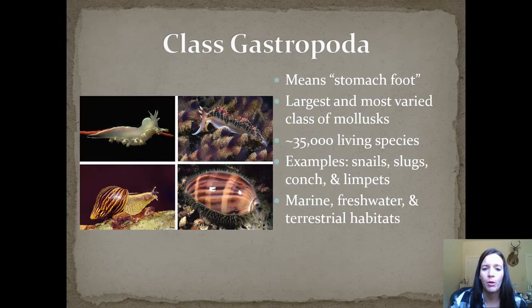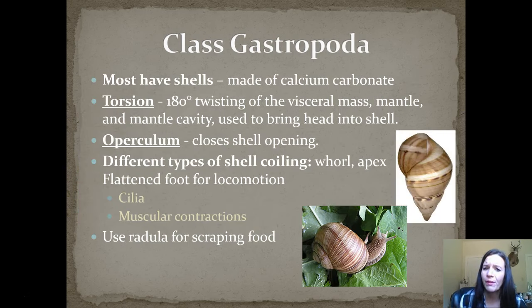Gastropoda means stomach foot, and this is the largest and most varied class of molluscs, with over 35,000 living species. Examples include snails, slugs, conch, and limpets. They can live in marine, freshwater, or terrestrial habitats. Most of them have shells made of calcium carbonate. They can also do something called torsion — a 180-degree twisting of the visceral mass, mantle, and mantle cavity — which is how they bring their head into their shells. They have something called an operculum, which closes the shell opening. There are different types of shell coiling — whorl or apex. They have a flattened foot for locomotion, using cilia and muscular contractions, and they use that radula for scraping food.